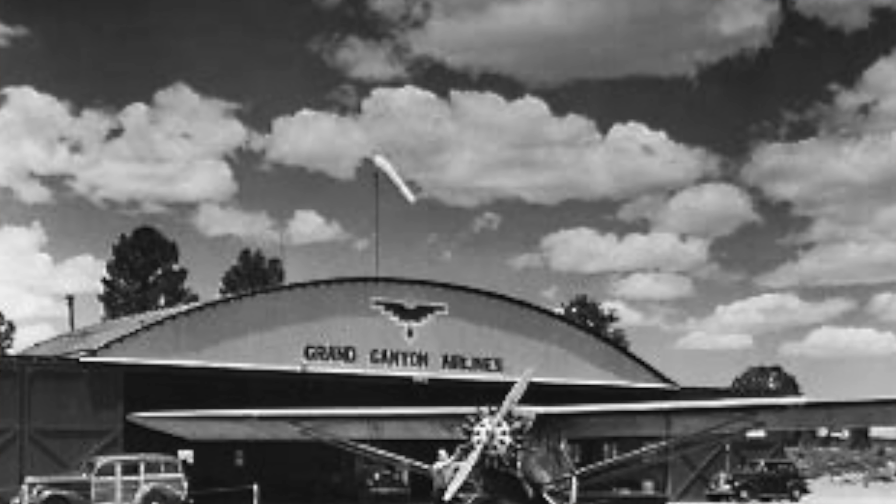This was built by World War One army flyer Parker Van Zant — I think that's how you pronounce it — and he created the runway and built a hangar and started the first commercial air tours over the Grand Canyon. Scenic Airways also flew here and they had the first paying passengers in 1928.